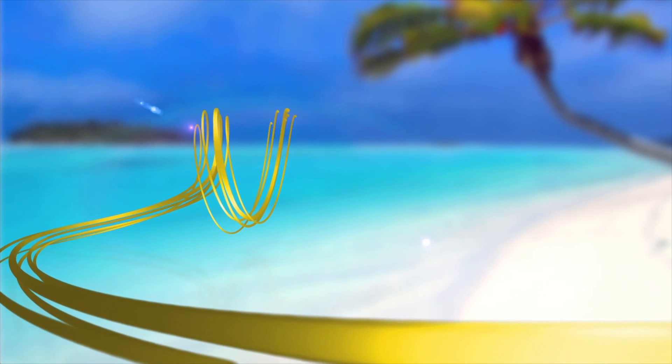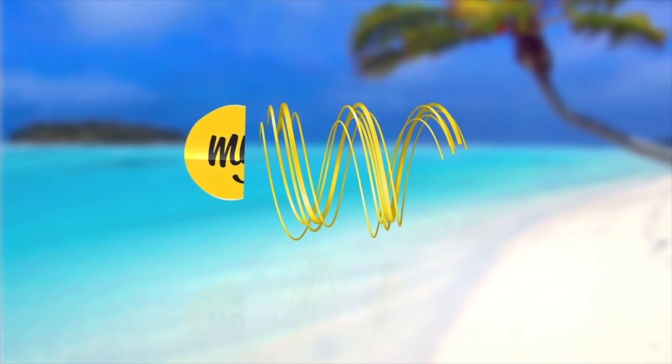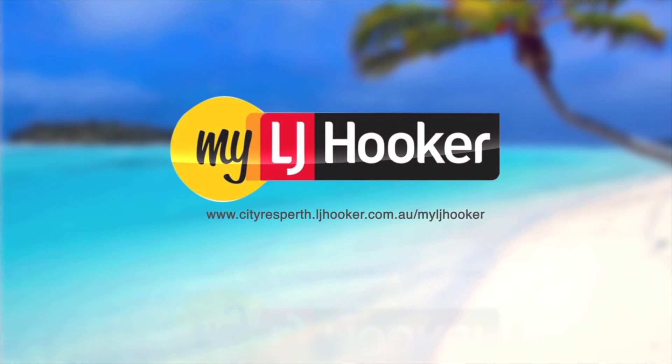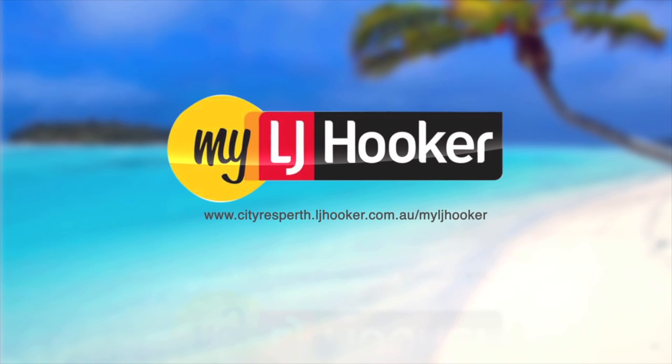For everything real estate, join www.cityresperth.ljhooker.com.au forward slash myljhooker and we will give you 400 Real Escape dollars towards your next holiday.